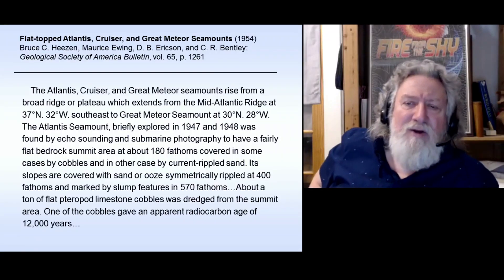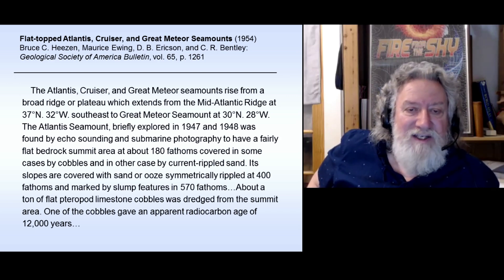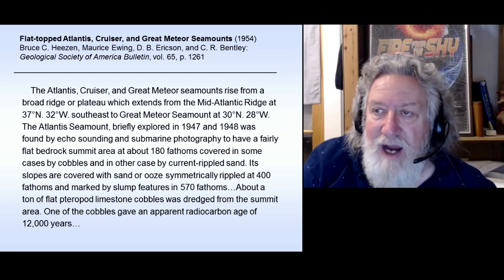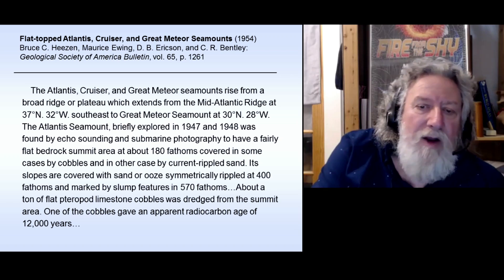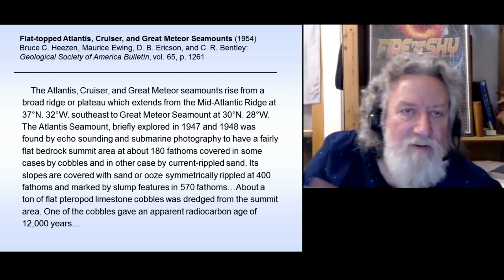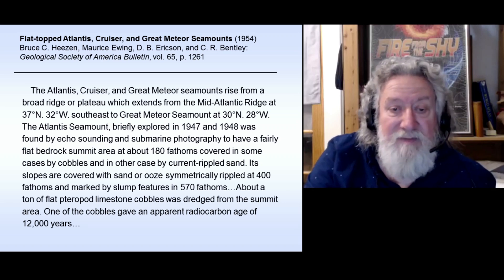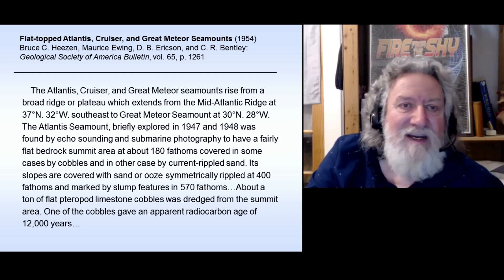So the Atlantis, Cruiser, and Great Meteor Seamounts rise from a broad ridge or plateau, which extends from the Mid-Atlantic Ridge at 37 degrees north, 32 degrees west, southeast to the Great Meteor Seamount. The Atlantis Seamount, briefly explored in 1947 and 1948, was found by echo sounding and submarine photography to have a fairly flat bedrock summit at about 180 fathoms depth — which would be about 1,080 feet roughly.